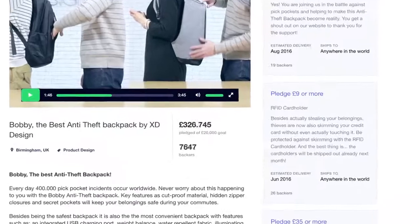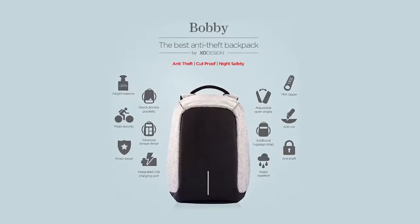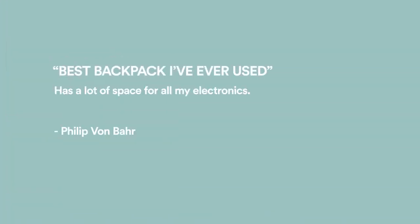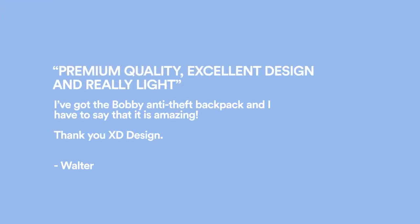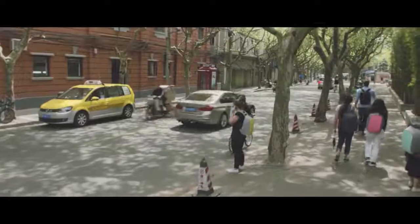When XDdesign launched its last campaign, 15,000 backers helped us making the first Bobbi backpack a reality. Our recent survey shows over 96% of them were happy with our delivery process and we got a lot of positive feedback about our company, service and product. We just want you to worry less and travel more.